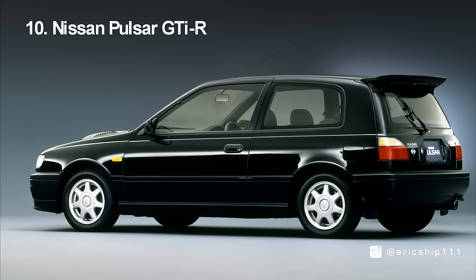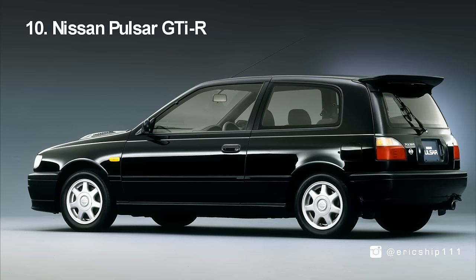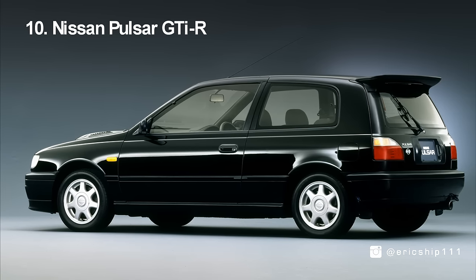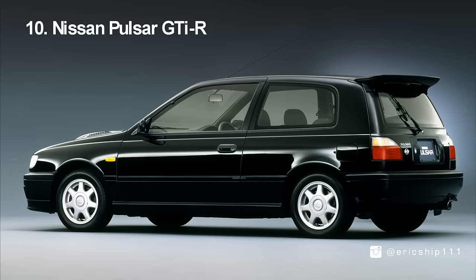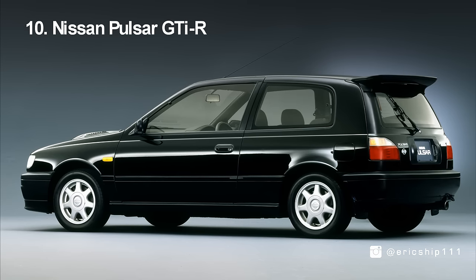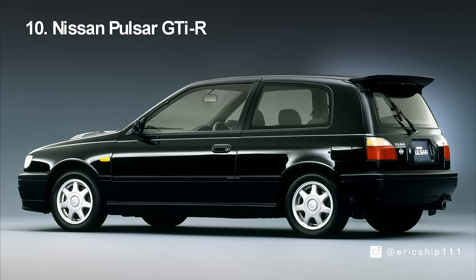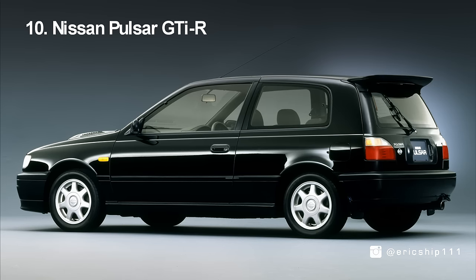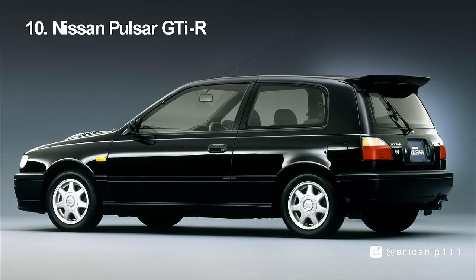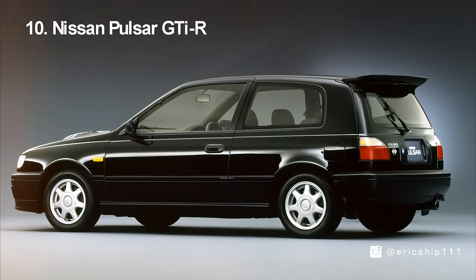Coming in at number 10, the Nissan Pulsar GT-IR. Created for homologation to compete in the World Rally Championships from 1990 all the way to 1994, this Nissan Pulsar was not the everyday commuter we are all accustomed to seeing. With an all-wheel drive layout holding the all-famous SR20 turbo engine, this little pocket rocket was producing 227bhp. That might not sound like much power, but with a car only weighing just over 1,200 kilograms, 0-60 can be achieved in under 6 seconds — something you would expect from a car with such a huge hood scoop and a big wing.